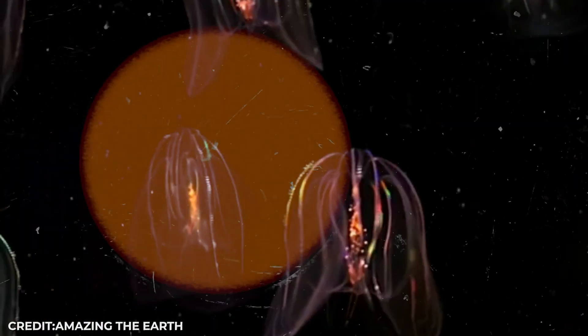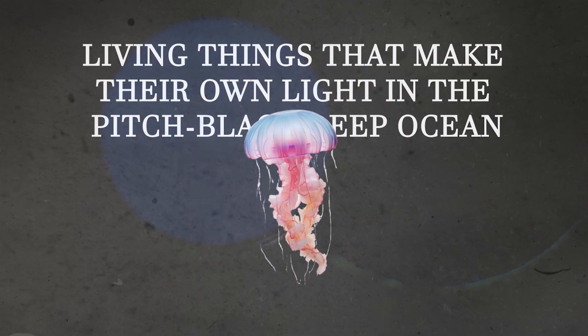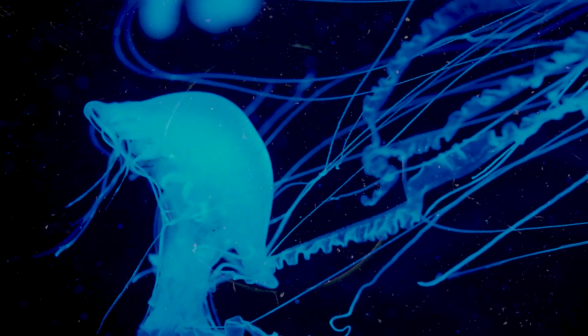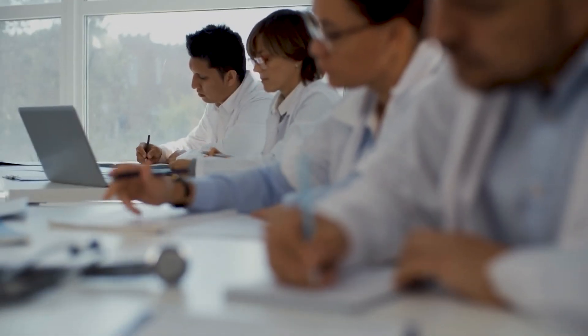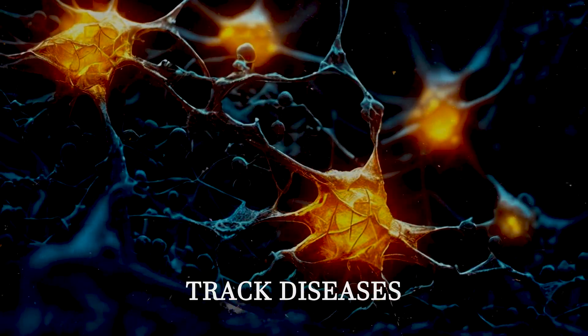Today we're diving into the glowing world of bioluminescent sea creatures — living things that make their own light in the pitch-black deep ocean. These aren't just pretty lights. They're biochemical weapons, invisible lasers, and medical miracles that could cure cancer and track diseases inside the human body.